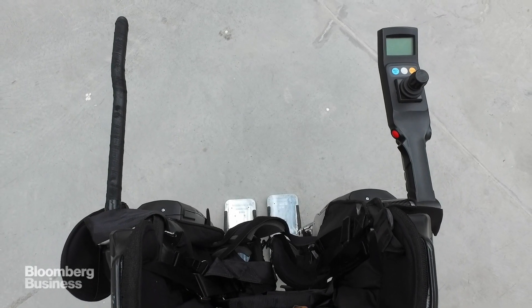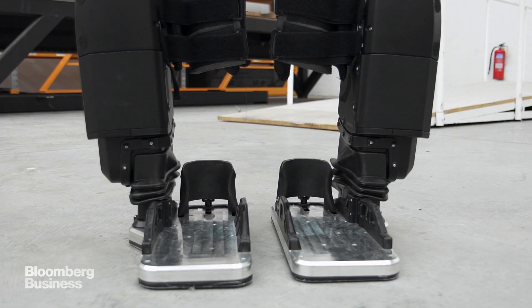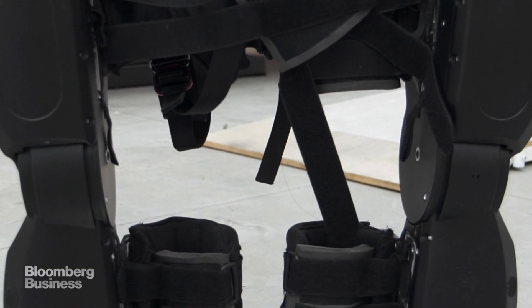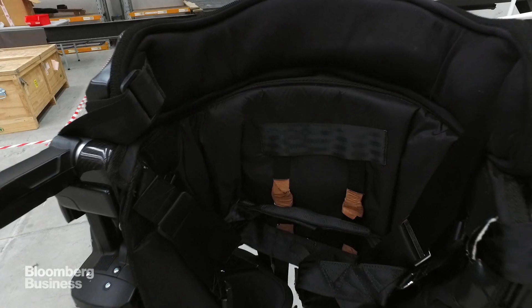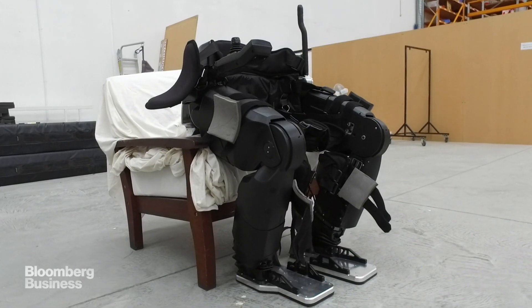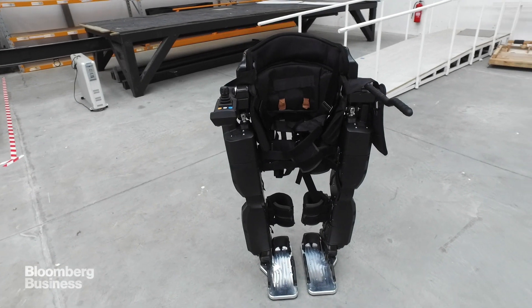My best friend was diagnosed with multiple sclerosis and is likely going to need to use a wheelchair in his future. I said, why don't we build you robot legs? So we spent four years in the garage and we actually got something working. It could sit and it could stand and it could walk. We knew then we would be able to do this.